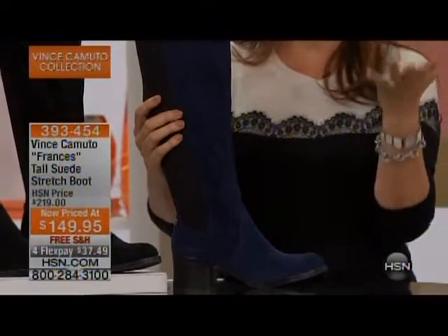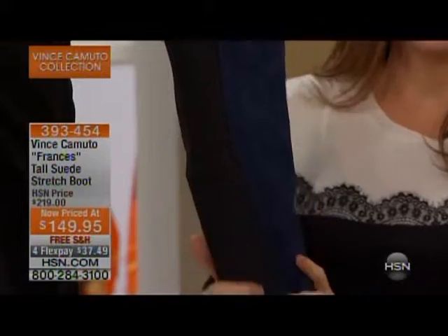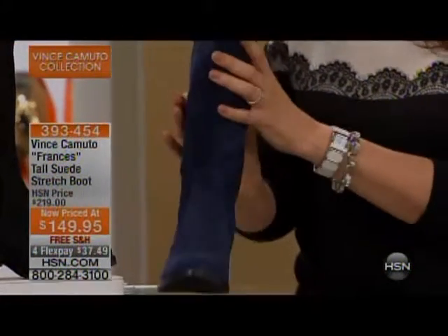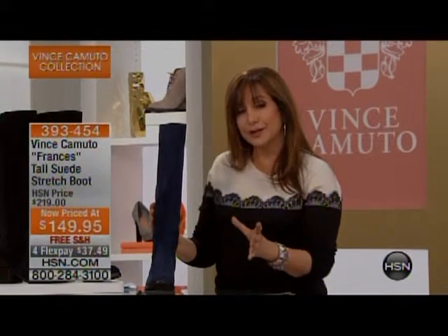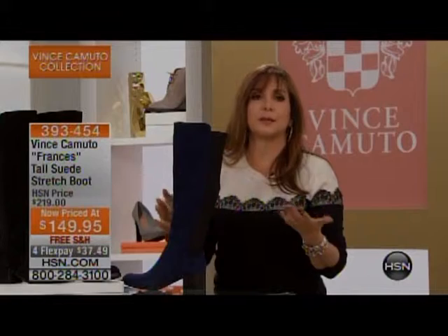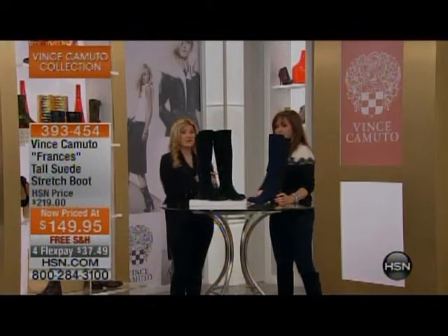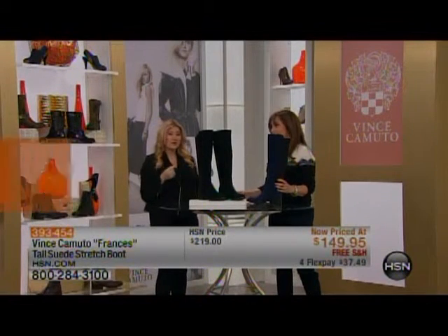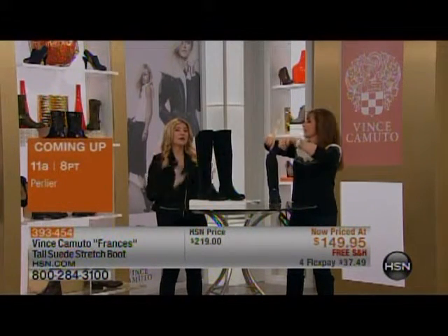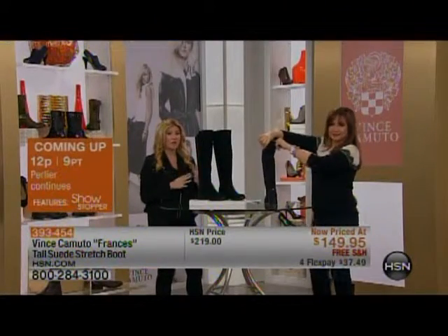Suede and stretch — they do go together. Vince has really been focusing on comfort here. The black part in the back is all stretch, and through the front it is gorgeous suede. Instead of being $219, they are $149 with free shipping and handling. The stretch is different than a gore — a four-way stretch that cups the back of your leg, giving you a great leg shape. It stretches all four ways so you never have to worry about it bagging out or loosening. It always keeps this wonderful shape.